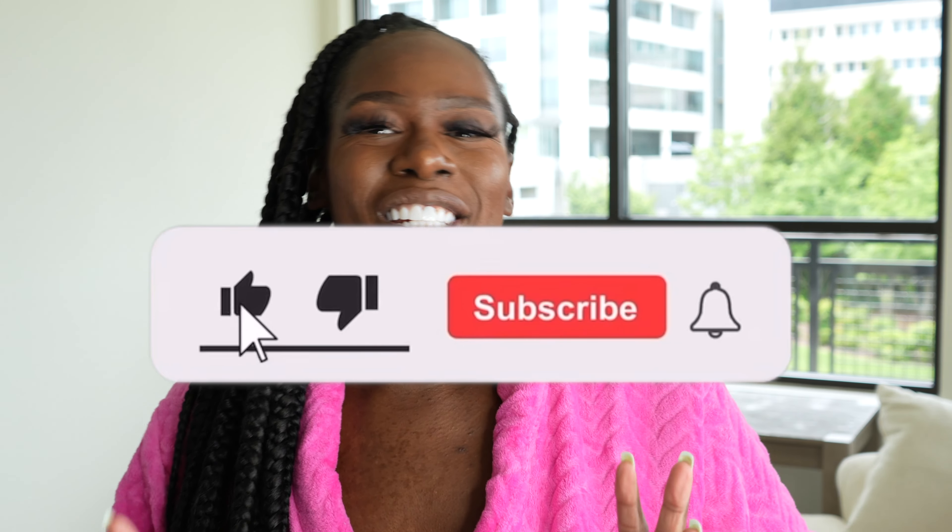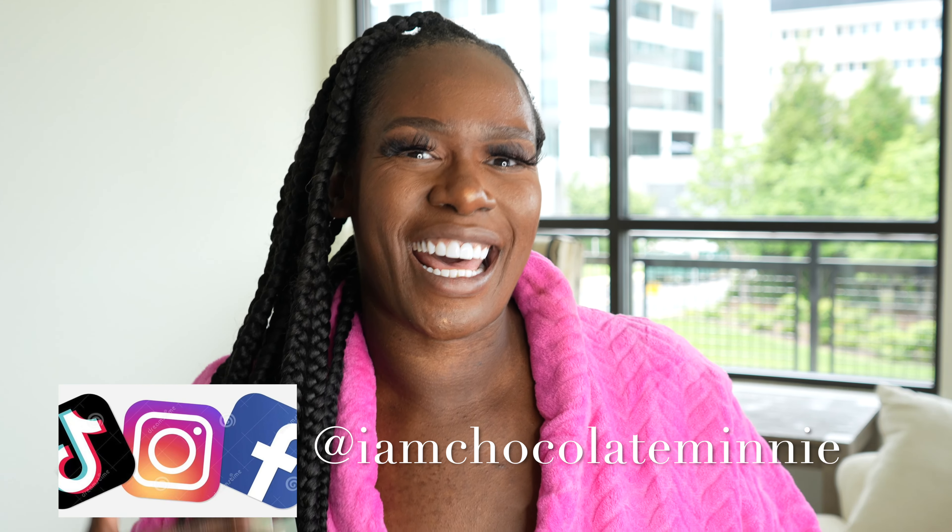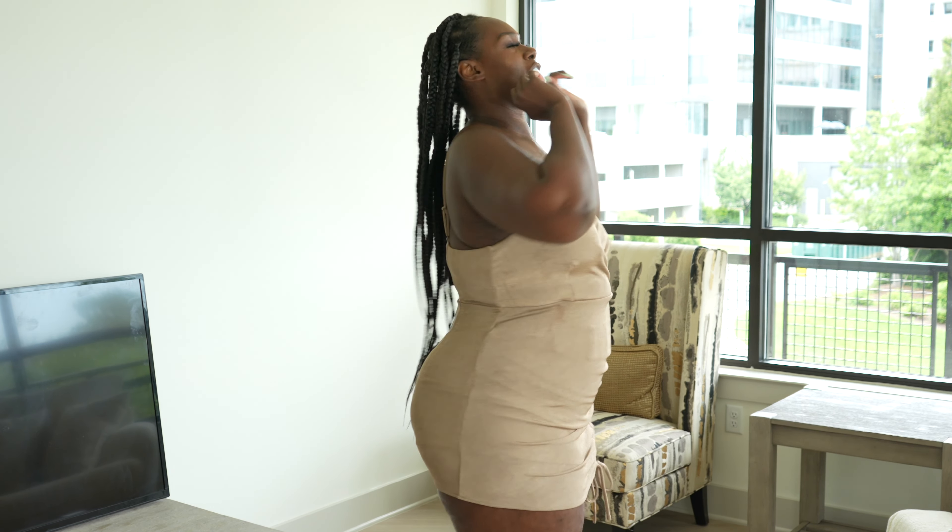What up you guys, it is your girl Jasmine, you can also call me Chocolate. Today I have a really cute try-on haul for you guys. This try-on haul is more so for that date night with that lucky man or girls night out on the town, so I definitely got some real sexy dresses for you guys. Make sure you guys sit down, grab yourself a little drink, and let's talk about these dresses.